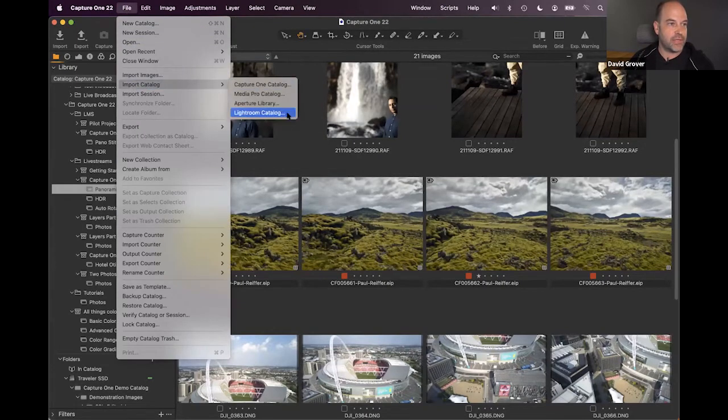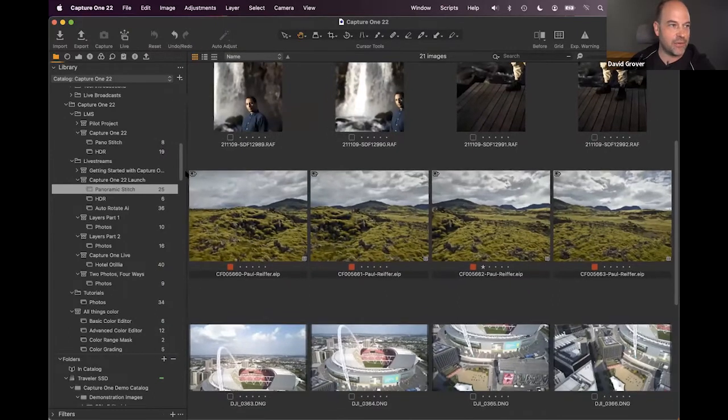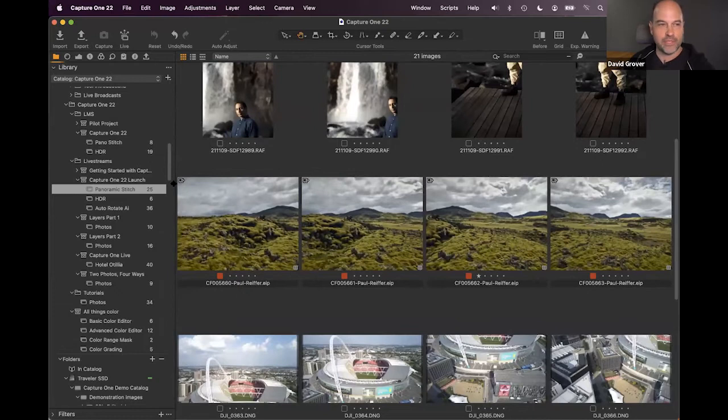Capture One uses a catalog system similar to Lightroom, but unlike Lightroom's modal interface, Capture One uses a flat interface — you can access your library at any time via the tool tabs in the top left. You can also easily work with multiple catalogs simultaneously, opening another catalog while leaving the current one open in the background.